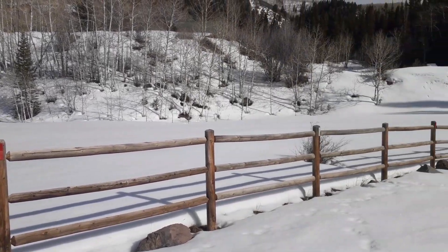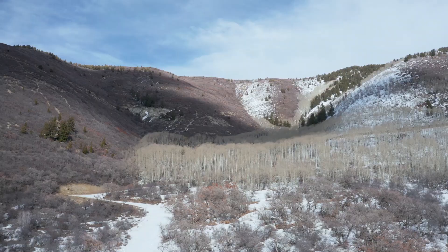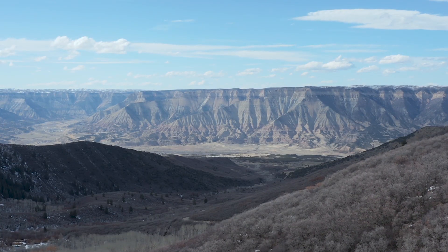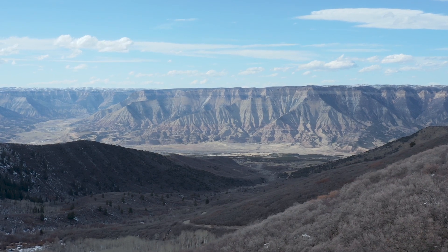I am near the town of Rulison, Colorado, just off I-70. About 8,442 feet underground, the Atomic Energy Commission detonated a 40 kiloton nuclear bomb in 1969, sending plumes of smoke into the air and setting off small rock slides in the bluffs surrounding the area.